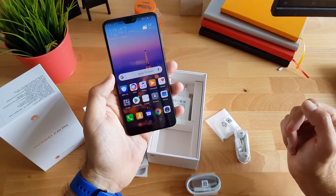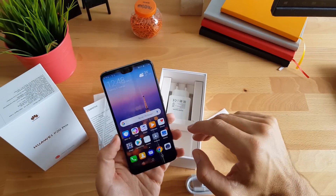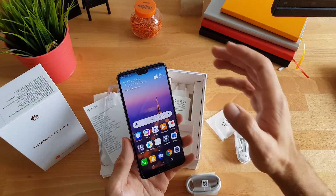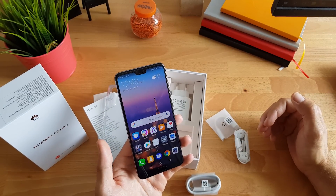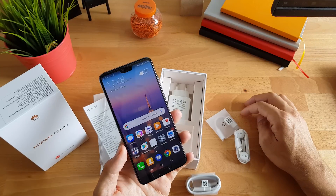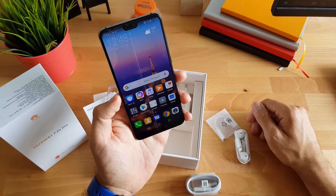P20 tek po IP53, što znači da nije baš za zaronjavanje u vodu — ovoga i možete ako baš hoćete. U jednom i drugom slučaju imamo Android Oreo i EMUI korisničko sučelje. Imamo taj famozni zub koji se u postavkama da sakriti. Mene osobno ne nervira apsolutno i nimalo, i mislim da svi koji po tome nešto prdekaju, zapravo prdekaju radi prdekanja — jer to izgleda posve dobro.